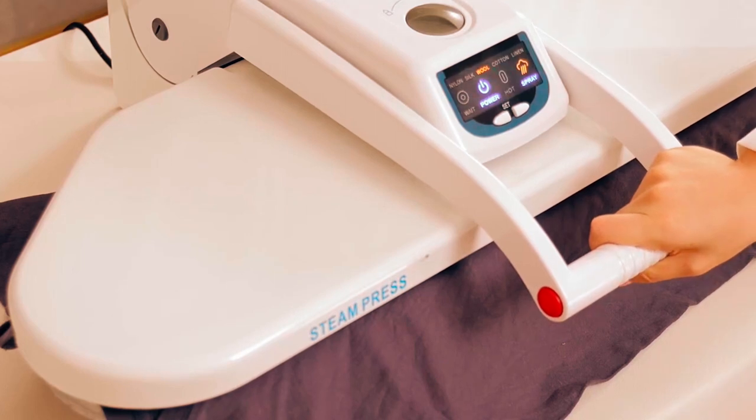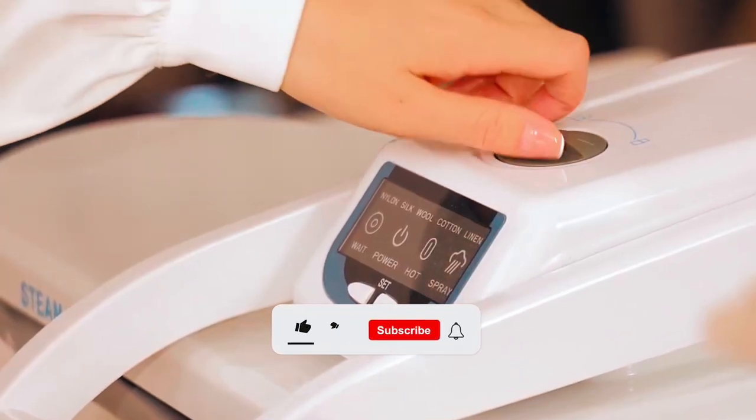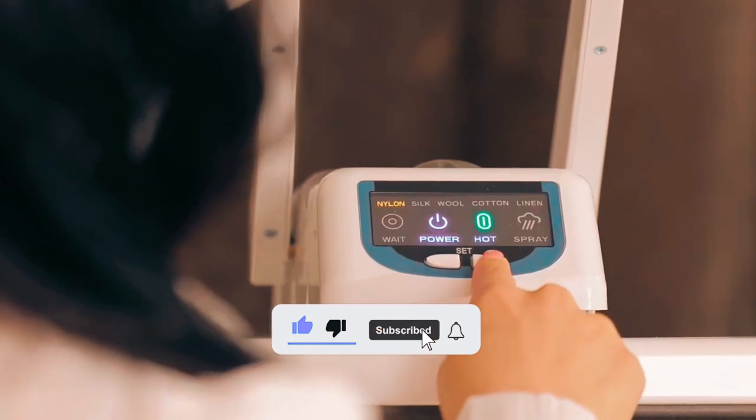Thanks for joining us on this wrinkle-smoothing adventure. Don't forget to hit that like button and stay tuned for more steamy tips and tricks.